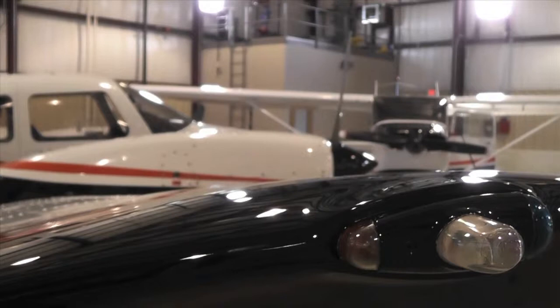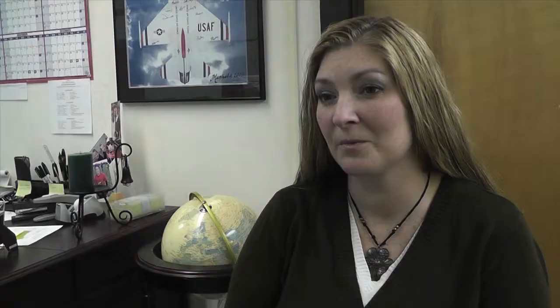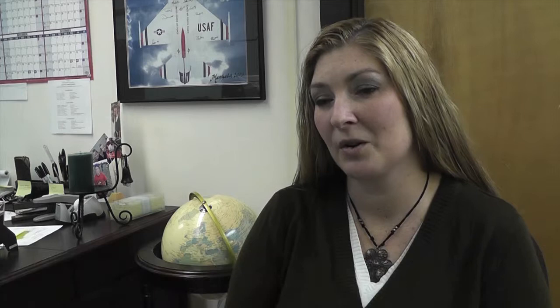The $2 million renovation is not only an investment in high-tech equipment, but also in students. BGSU's chief flight instructor says the upgrade reflects the department's focus on students: they're an important part of this program and they're the reason we're all here, so it shows that we're taking and investing in them.